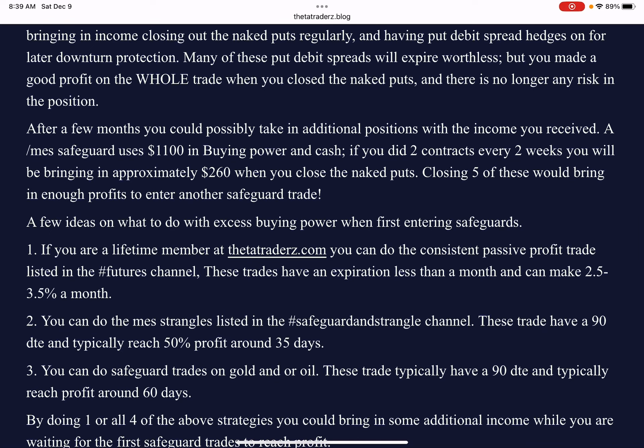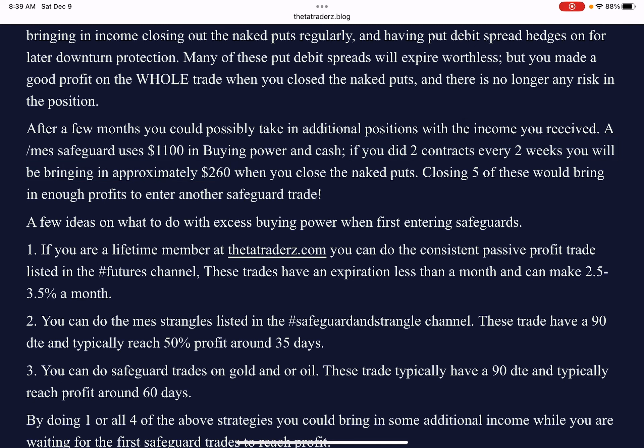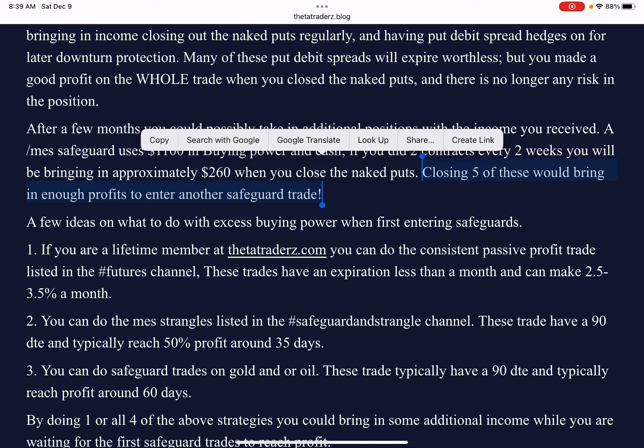Now, by doing these after a few months, if you look at the income you receive, you could possibly add on additional safeguard trades with your profits. For example, if you did two contracts every two weeks, you'll be bringing in about $260 when those naked puts close. You only need $1,100 to do one safeguard. So if you do $260 times about five — closing five of these — you'll have enough funds to make another safeguard trade. It's like using compound interest to your advantage, because you're using the profits to make additional positions without having to use extra funds in your account.